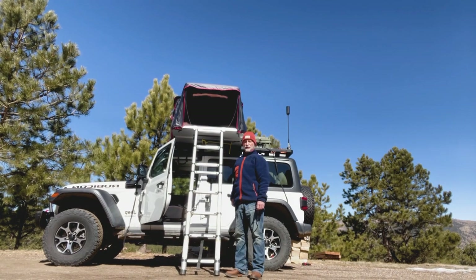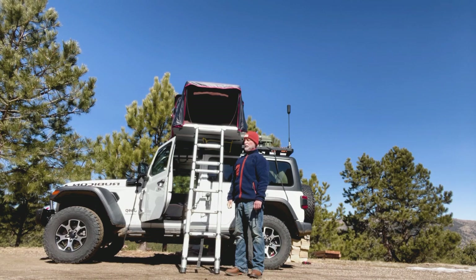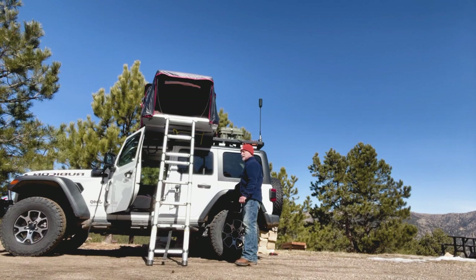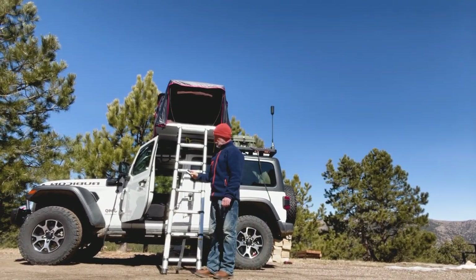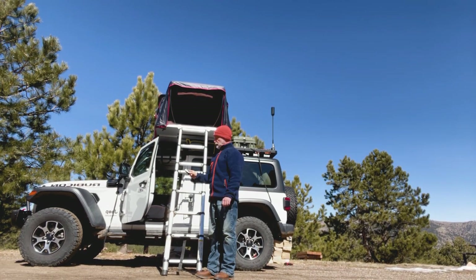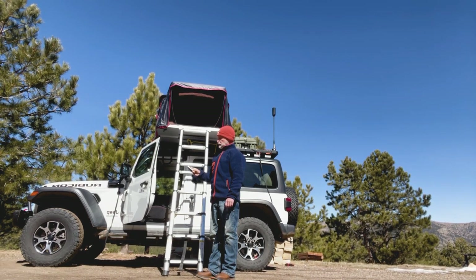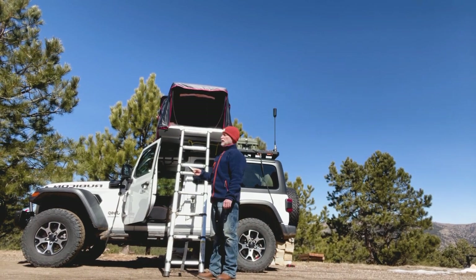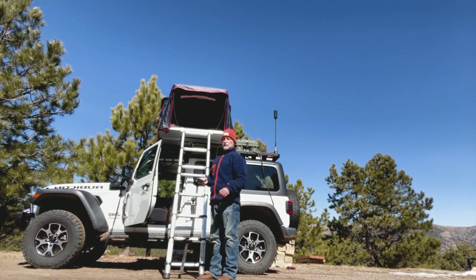Hey, welcome back to Bros Who Know Stuff. This is my Jeep and this is the iCamper that I have on top of it. Tonight we're in Colorado at 7,000 feet, the current humidity is 25%, and in the sun we're probably about 58 degrees. It's going to go down to probably 20 degrees tonight.